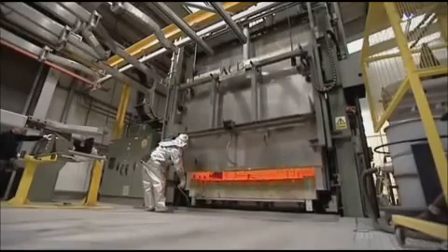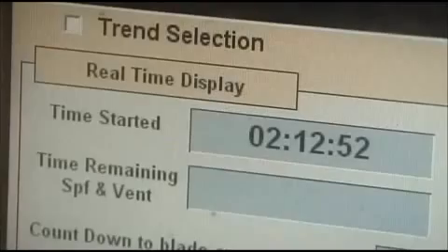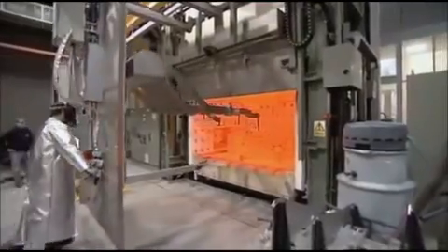It gets very hot. After about 30 seconds you've got to come away — you can't stand there too long at all. If you do, you just start burning: all your gloves, fingers, everything. It takes four and a half hours for the gas to slowly inflate the blade to its precise aerofoil shape.